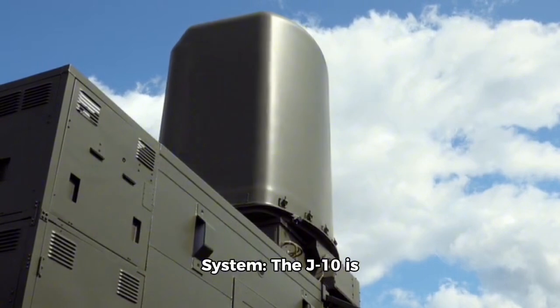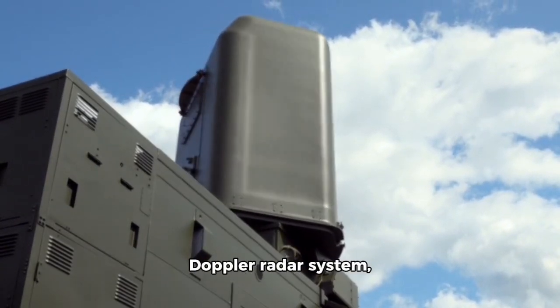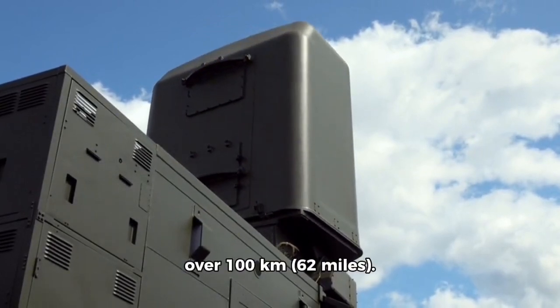Advanced Radar System: The J-10 is equipped with an advanced pulse-Doppler radar system, which can detect targets at a range of over 100 kilometers (62 miles).